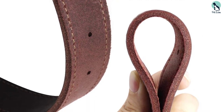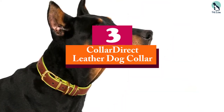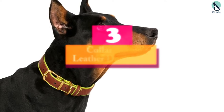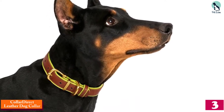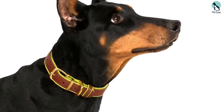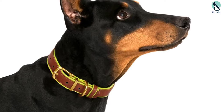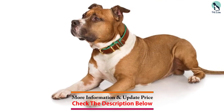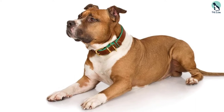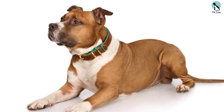At number three we have the Collar Direct leather dog collar. Thanks to Collar Direct's expert craftsmanship, this leather collar is one of the best that we've seen on the market. It's lightweight yet durable enough for your dog to wear comfortably regardless of the situation. It's suitable for small and large dogs alike, and it's made from genuine full grain leather. This leather dog collar comes in several different colors to suit all types of dog personalities.